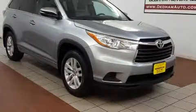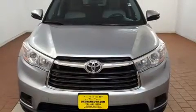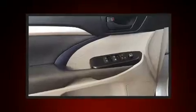a trip computer, heated door mirrors, and much more. Third-row seats expand the maximum passenger capacity to eight. You and your passengers will enjoy the stereo system, which includes a CD player with MP3 capability and six well-positioned speakers.